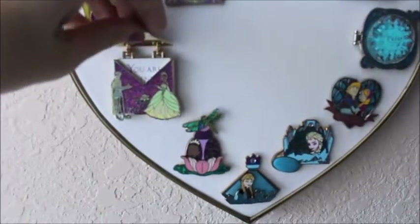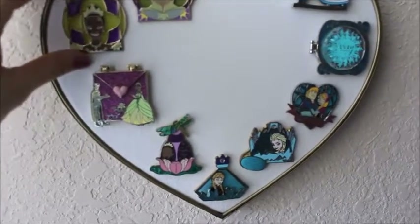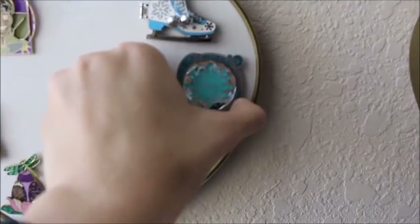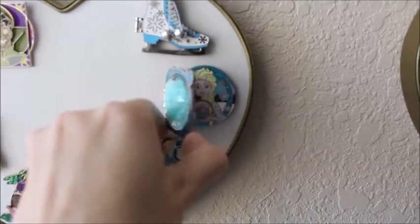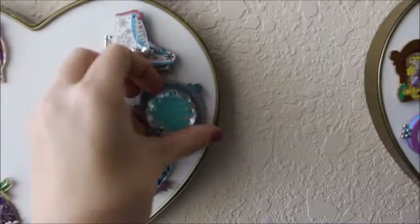So for the Tiana and Naveen, I have one that says 'you are all I need.' And this opens up to see Anna and Elsa. And again, this was from the Mickey's Very Merry Christmas Party this past year — opens up to see Elsa. I really like the interactive pins. I definitely feel like I have a lot of those.